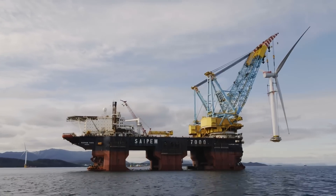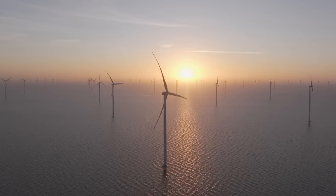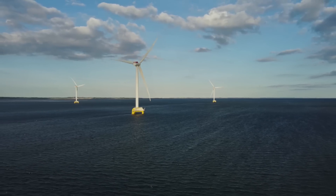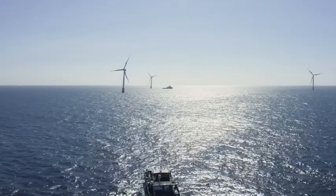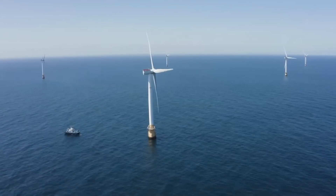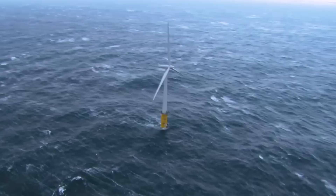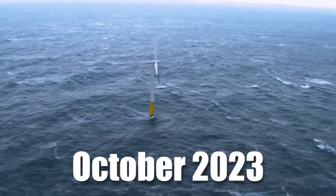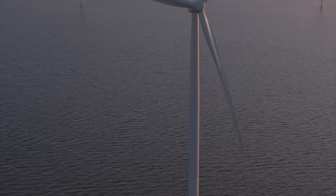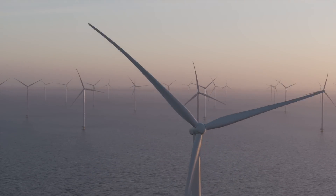Its location in the North Sea offers unique advantages. Far from shore, it avoids the common aesthetic objections to wind turbines, while taking advantage of relatively shallow waters ideal for traditional fixed-foundation designs. This makes Dogger Bank an optimal site for large-scale offshore wind energy production. In 2019, the project secured significant financial backing, and by October 2023 the wind farm had started producing electricity, marking a significant milestone.